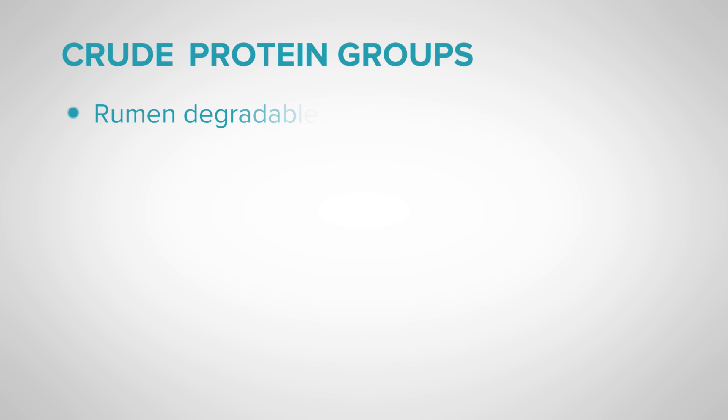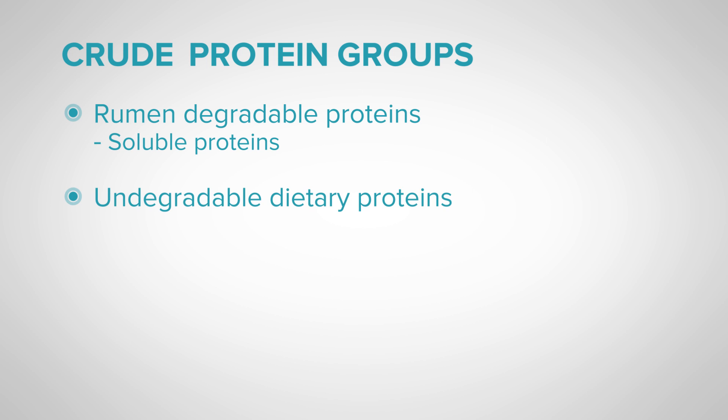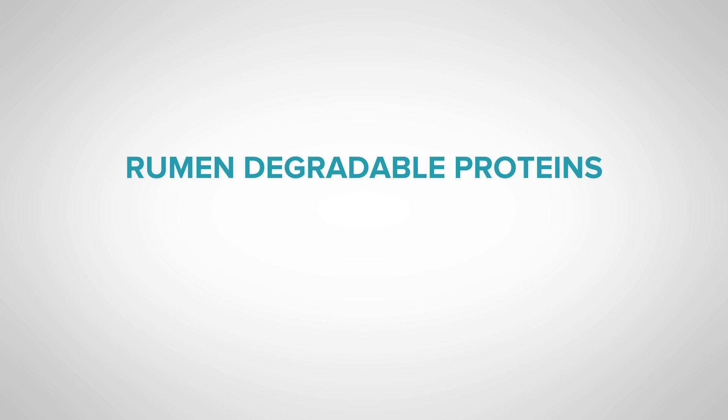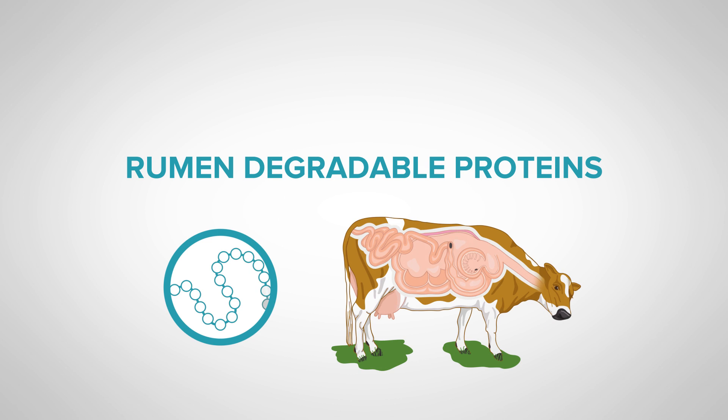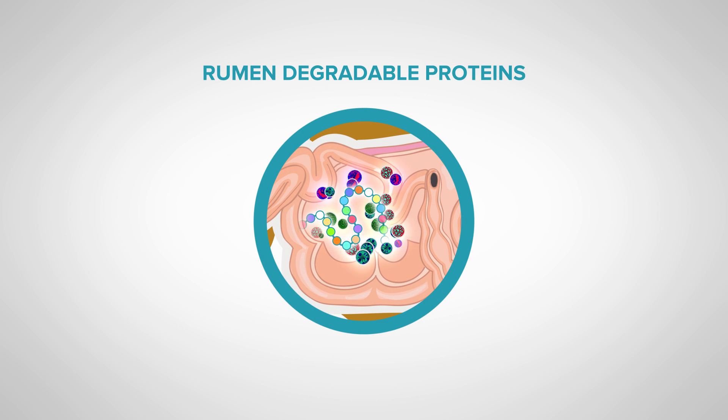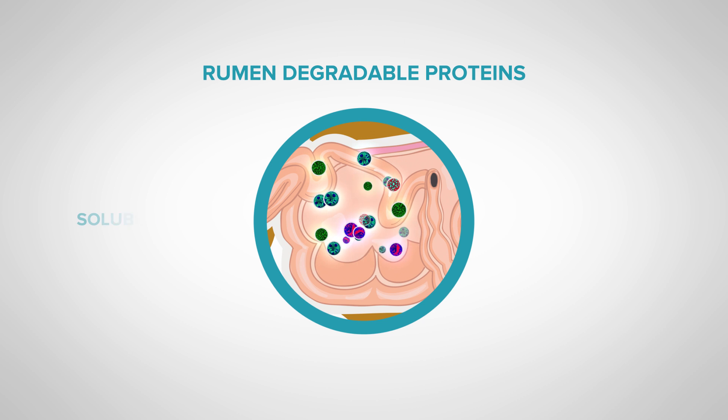Crude protein includes several protein groups: rumen-degradable proteins, which include soluble proteins; undegradable dietary proteins; undigestible dietary proteins; and non-protein nitrogens. The rumen-degradable proteins are the proteins found in feed that can be broken down or degraded by microbes in the rumen. Of these, some are instantly available to the rumen microbes, meaning they are degraded and used very quickly — these are referred to as soluble proteins.